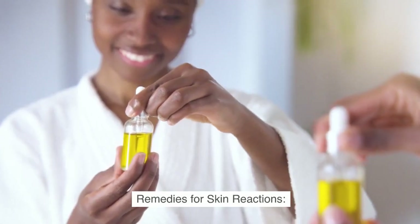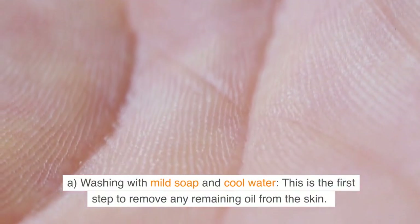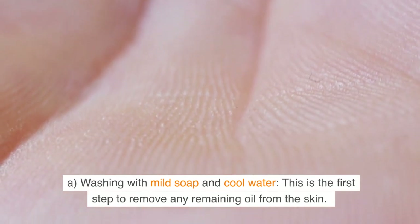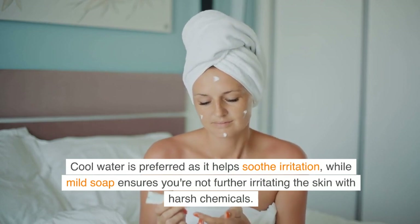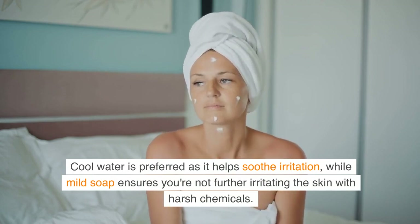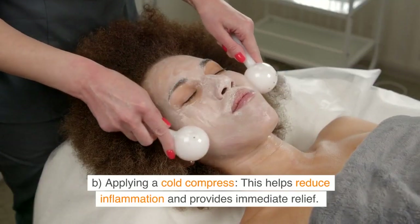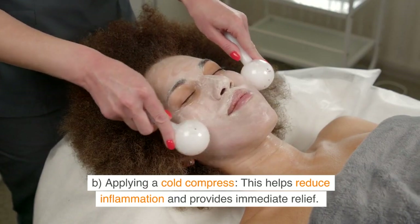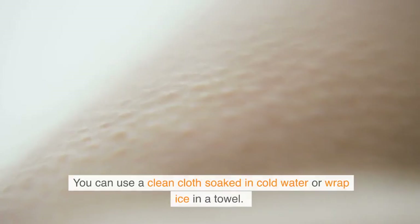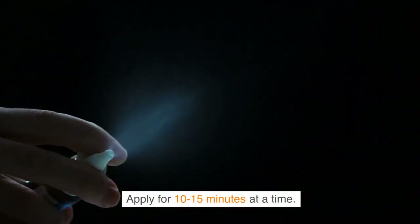Remedies for skin reactions. A: Washing with mild soap and cool water. This is the first step to remove any remaining oil from the skin. Cool water is preferred as it helps soothe irritation, while mild soap ensures you're not further irritating the skin with harsh chemicals. B: Applying a cold compress. This helps reduce inflammation and provides immediate relief. You can use a clean cloth soaked in cold water or wrap ice in a towel. Apply for 10-15 minutes at a time.